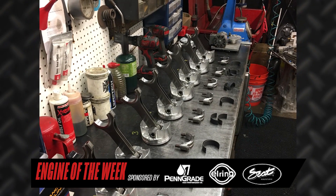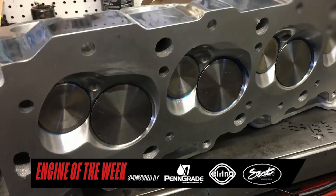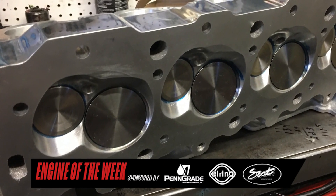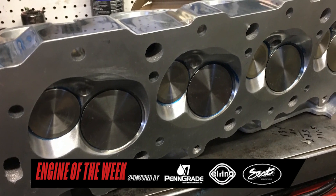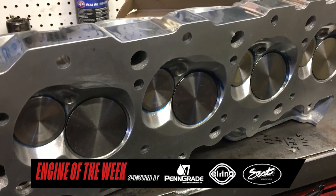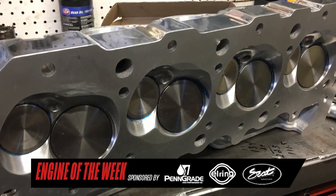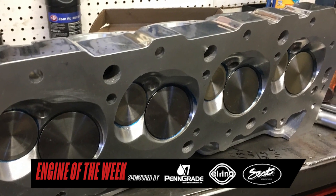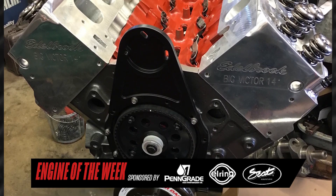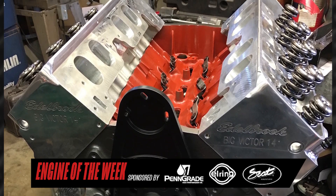They started gathering parts, machining everything up, and putting it together. They started with Edelbrock 14-degree heads, went through and hand blend-ported them. A lot of stuff ended up having to be made because it was the first time some of these companies had dealt with these heads. They picked them because they were very nitrous-friendly — something that was going to be not real fidgety on the tuning.